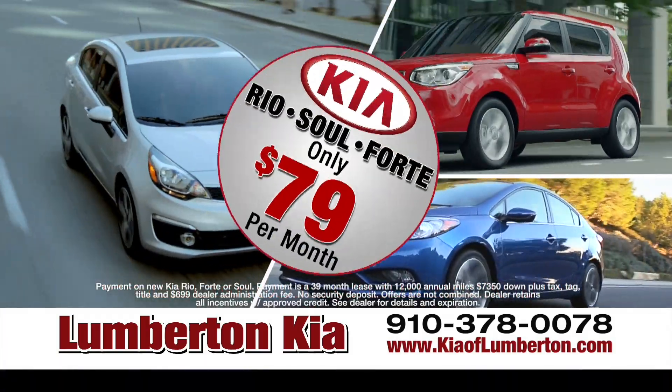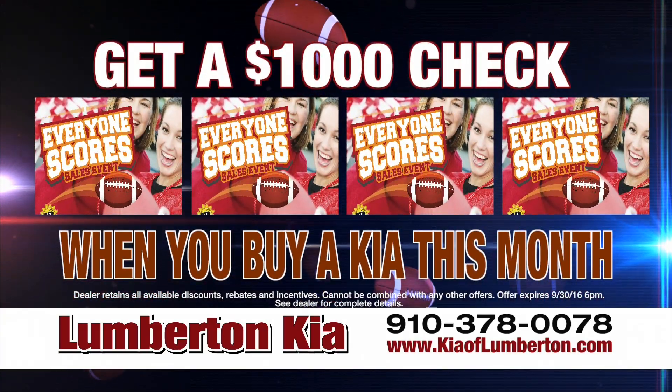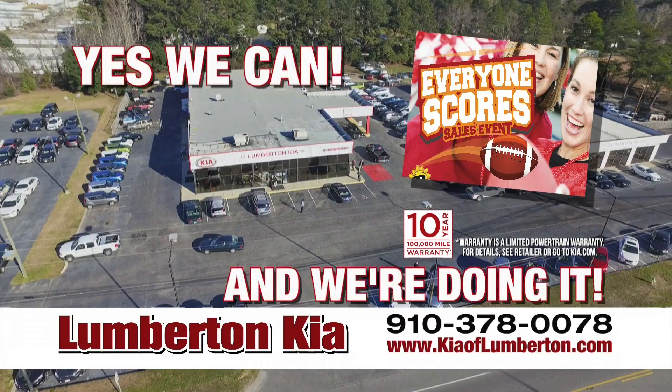Get a new Kia for as low as $79 a month. Score a $1,000 check at the Everybody Scores sales event. Only at Lumberton Kia.